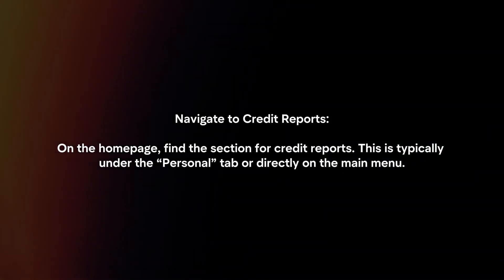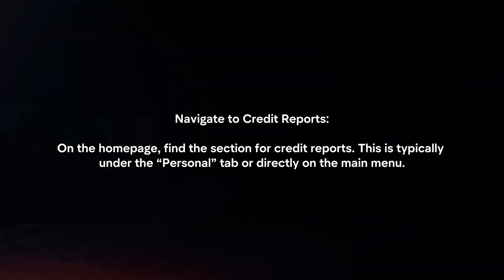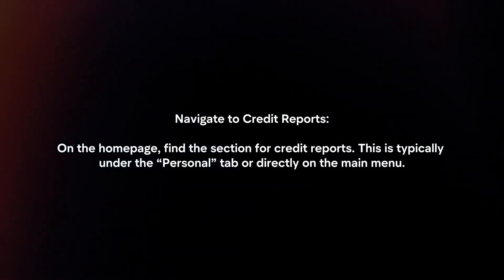Navigate to credit reports. On the homepage, find a section for credit reports. This is typically under the personal tab or directly on the main menu.